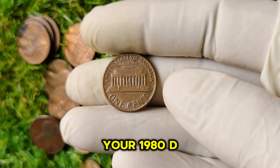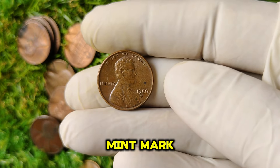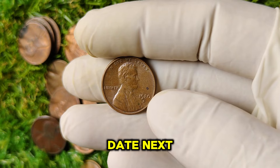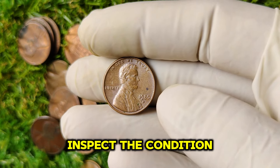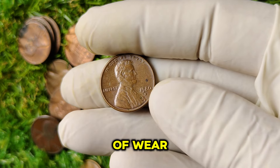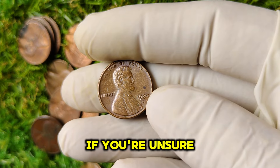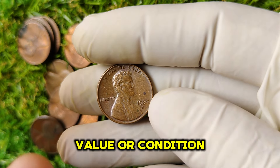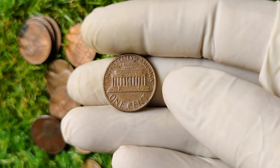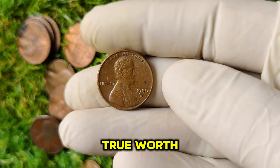How can you verify if your 1980 D Lincoln penny is worth this much? First, check the mint mark — the D is located on the reverse side, right below the date. Next, inspect the condition of the coin: look for scratches, blemishes, or signs of wear. Coins with minimal wear and good luster are more likely to be valuable. If you're unsure about the coin's value or condition, consider consulting a professional coin dealer or grading service — they can provide an accurate assessment and help you understand your coin's true worth.